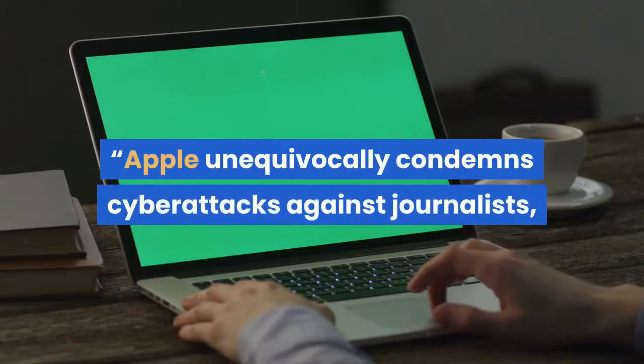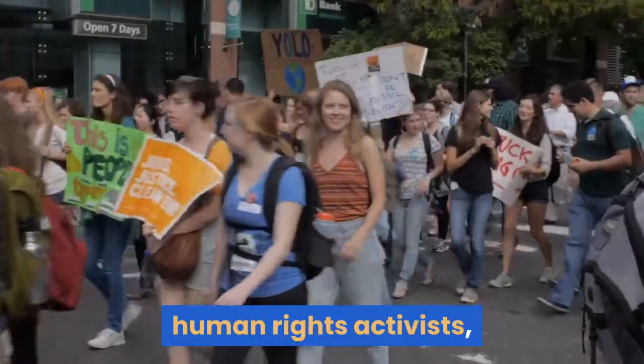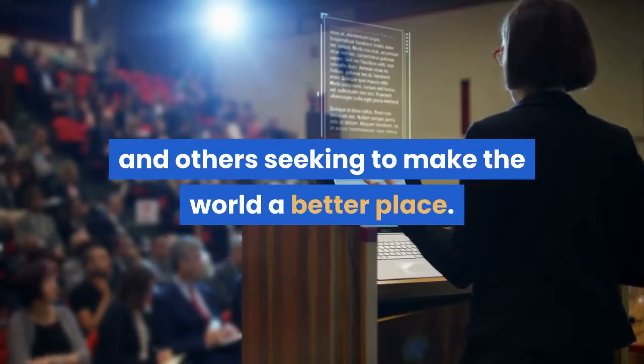Apple unequivocally condemns cyber attacks against journalists, human rights activists, and others seeking to make the world a better place.